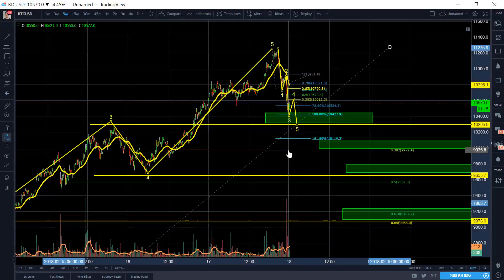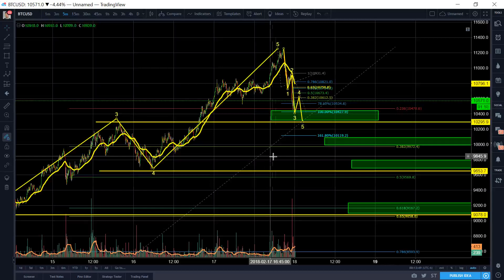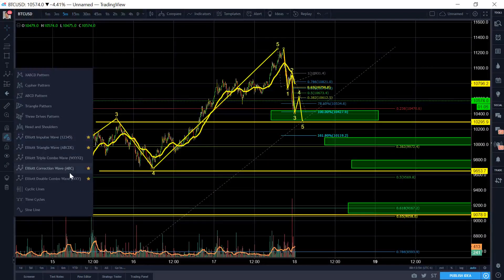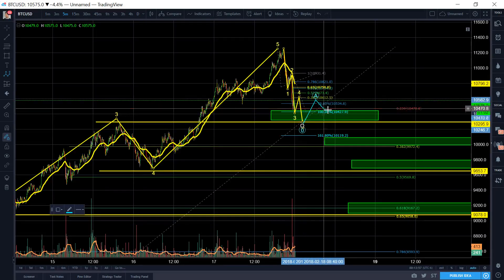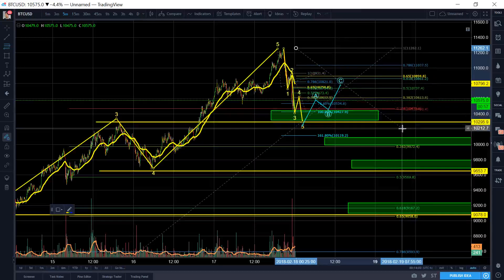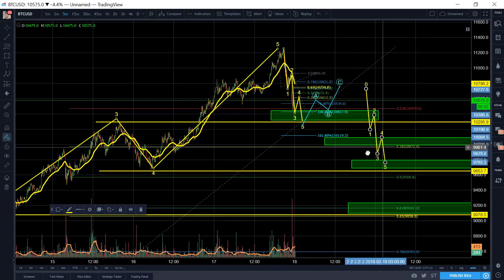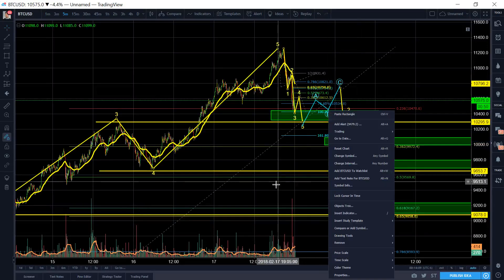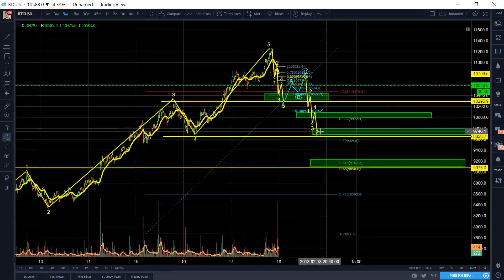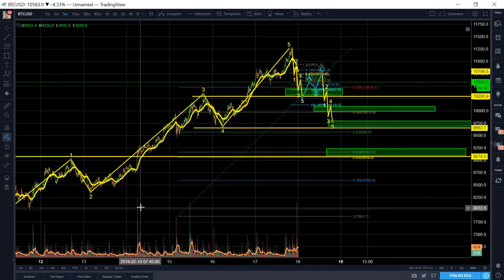Let's just double check it — 236 right here. So it's not going to hold. What could happen after that is we can get maybe an ABC in here to some reasonable Fibonacci level, maybe the 0.5 down here. And then we'll eventually finish our other five-wave structure. Based on extensions right now, we're going to land right around 97.50, the 10K region right in here.